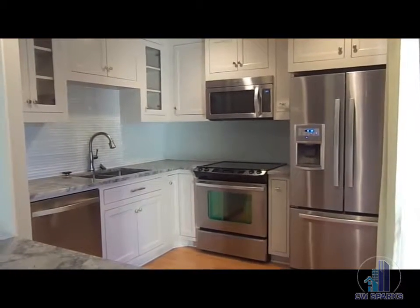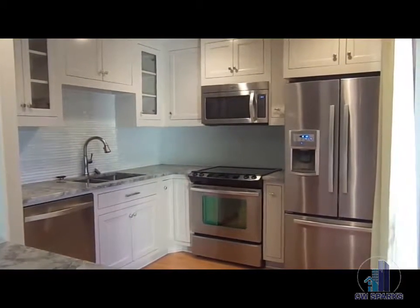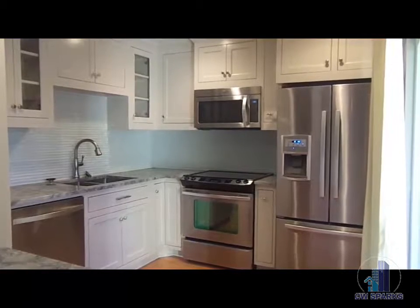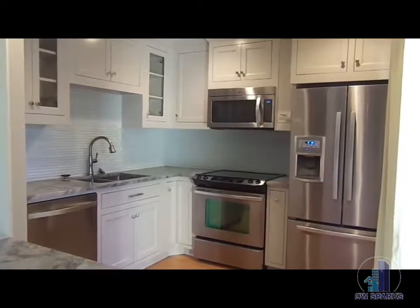The kitchen, which includes stainless steel appliances: side-by-side refrigerator, range, microwave, dishwasher, disposal, washer and dryer. Also granite counters and glass backsplash.